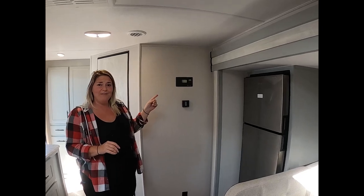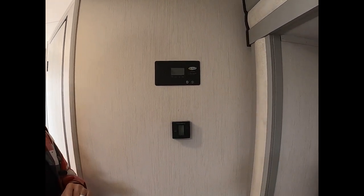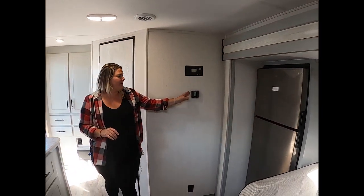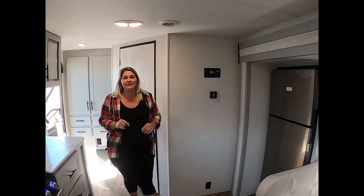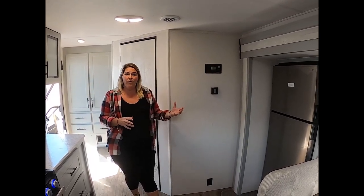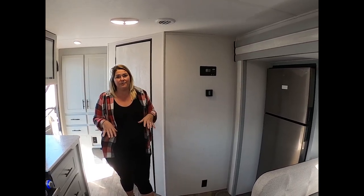This unit does come with solar pre-installed. Here is your controller — you can watch your battery charge up there. On most travel trailers you're going to get your furnace and your air conditioning, and they pump out great on this unit, whether it's keeping the unit cold or nice and toasty. You'll be very comfortable inside.